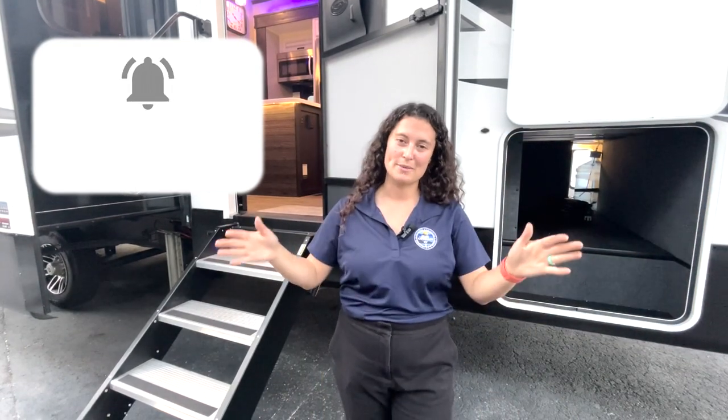Hey everybody, welcome back to RVs with Gabby. My name is Gabby. Thank you so much for watching my channel. If you're new here, thanks for joining me, and if you're coming back, thank you for subscribing. Today we're taking a look at one of the brand new Seismic Luxury Series behind me.